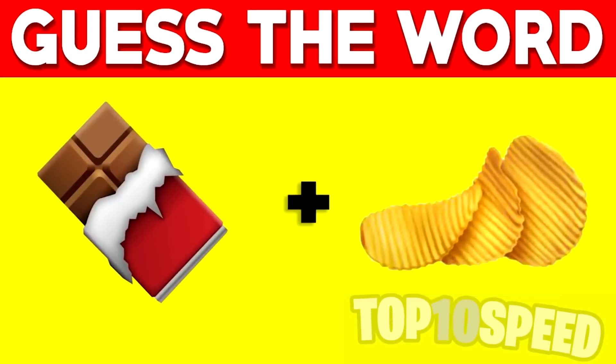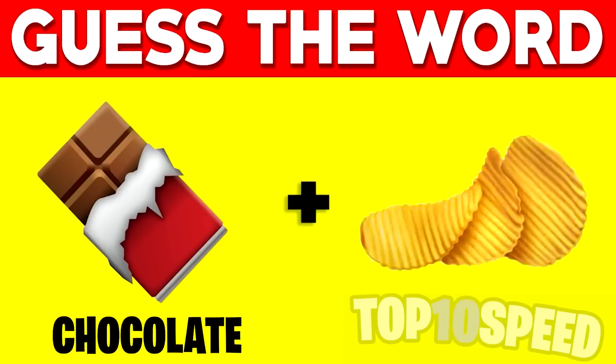We have two emojis on the screen and these two emojis make up a word. My challenge is for you to figure out what that word is and comment it down below. The first emoji is chocolate and the second emoji is a chip — so those two words combined come to 'chocolate chip.'